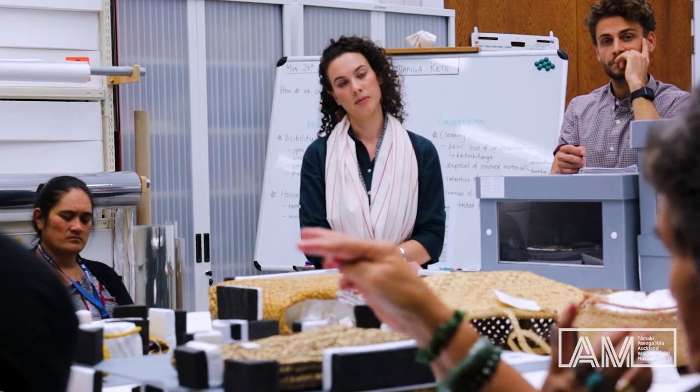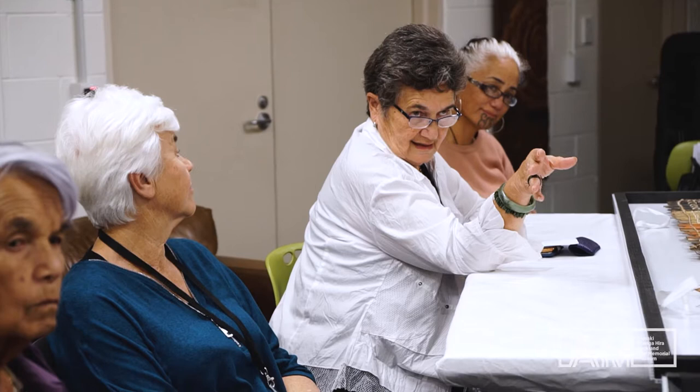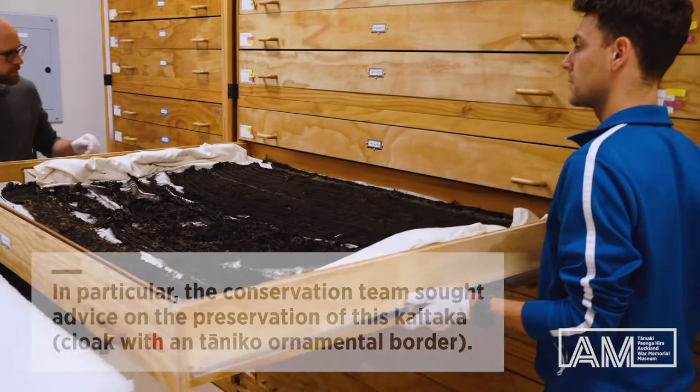I have dual roles here as a conservator but also as a weaver, and further to that, being Māori. I believe it's a first that conservation have actually asked the weavers their thoughts and their considerations about the degree of conservation that should happen.